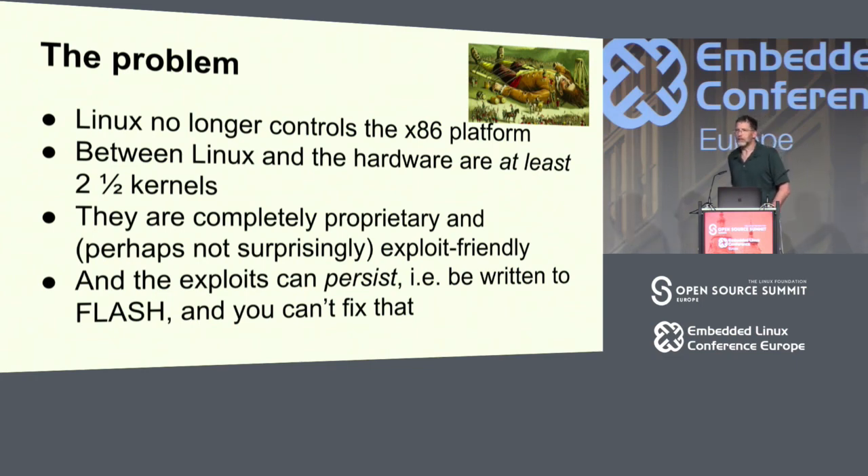These run at a higher privilege level than Linux. They can control and manipulate Linux, and those exploits can persist. Unlike exploits where you write something to disk and can get out by formatting it again, these exploits can be placed in the motherboard flash and you're never going to get them out. Maybe one of your options is you shred your motherboard, because there's just no other way out.